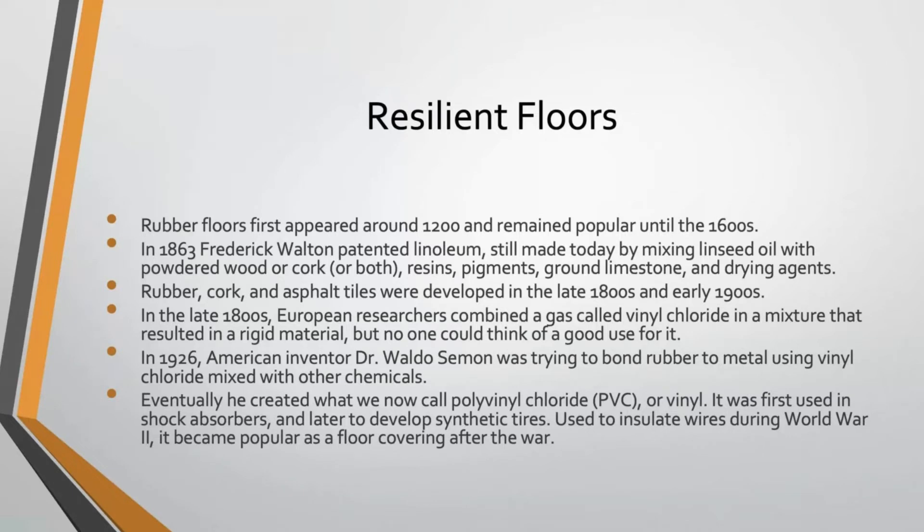Linoleum — which a lot of us grew up with — is actually considered a renewable natural material. From linoleum, rubber, cork, and asphalt tiles were developed in the late 1800s and early 1900s. By the late 1800s, European researchers had combined vinyl chloride with other materials to create a rigid substance. Nobody could think of a good use for it until 1926, when an American inventor named Waldo Semon was trying to bond rubber to metal using that vinyl chloride mixture and eventually created what is now called PVC or vinyl. That vinyl material was first used in shock absorbers, then to develop synthetic tires, and during World War II it was used to insulate wires.